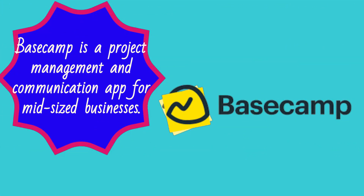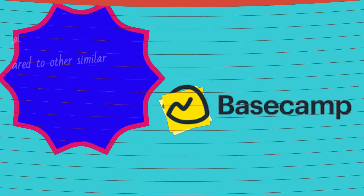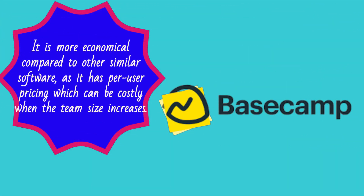Basecamp Review. Basecamp is a project management and communication app for medium-sized businesses. It is more economical compared to other similar software, as it has per user pricing which can be costly when the team size increases.